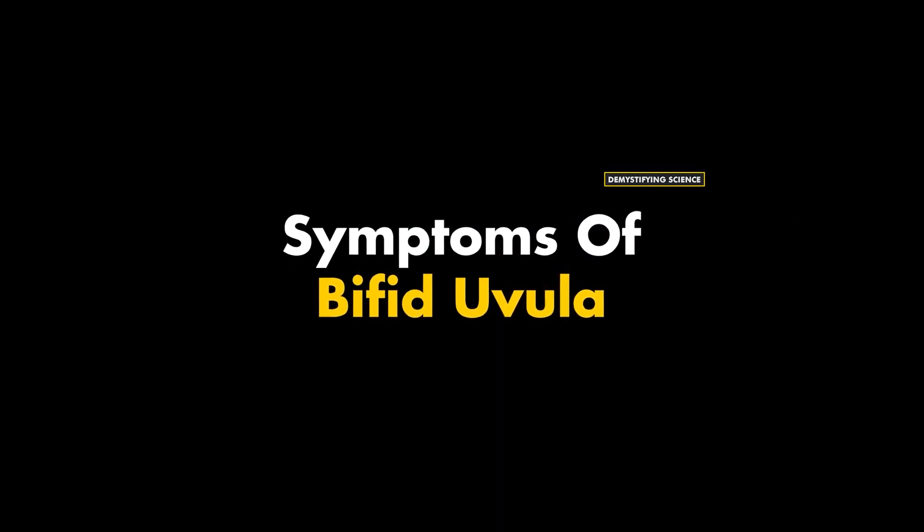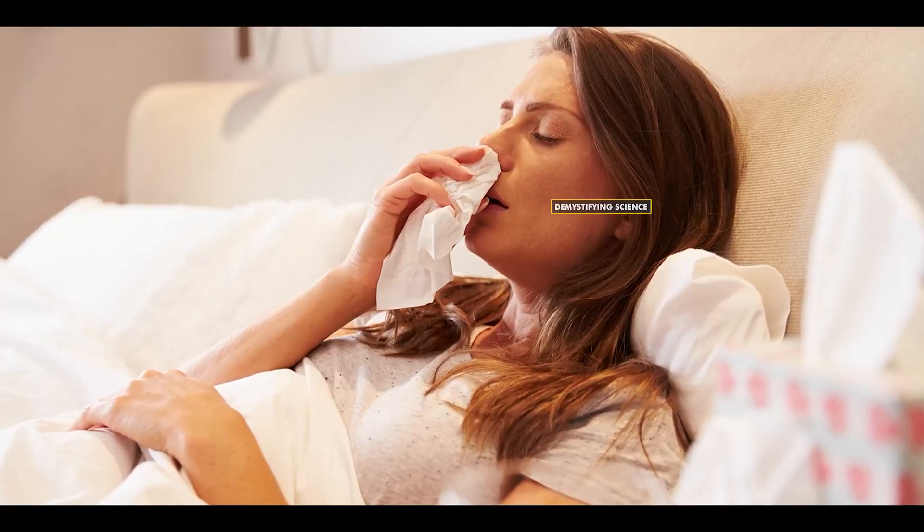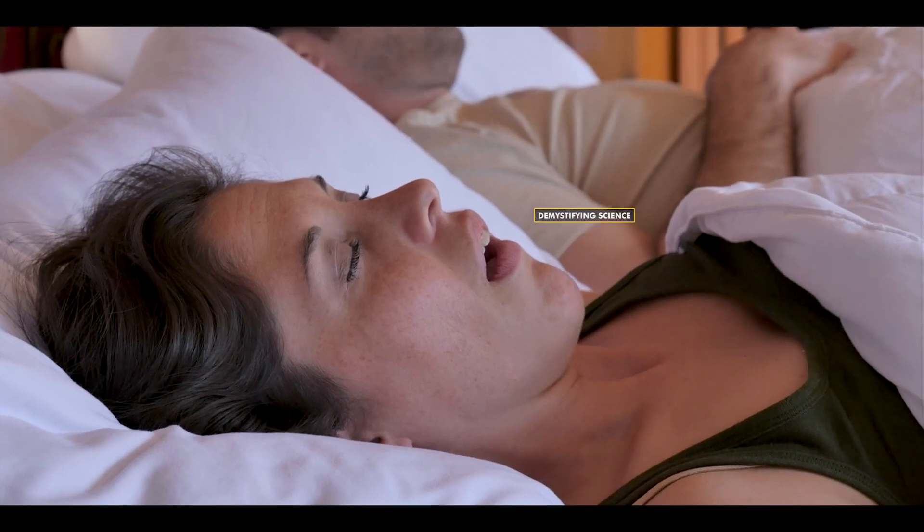Most of the time, people with bifid uvula don't experience any symptoms. However, in some cases, difficulty swallowing food and liquids, leaking of food and liquids through the nose, and snoring can be symptoms caused by bifid uvula.